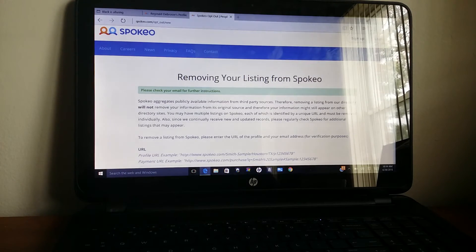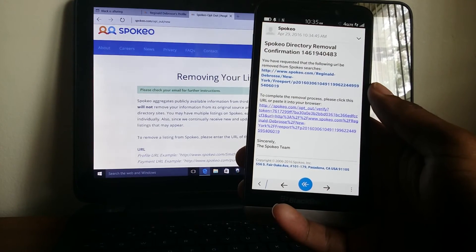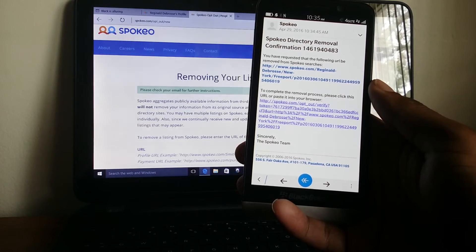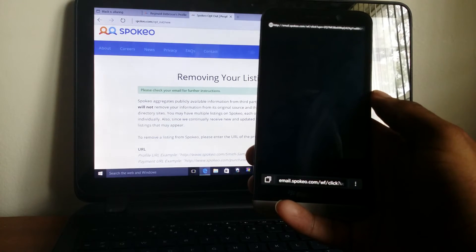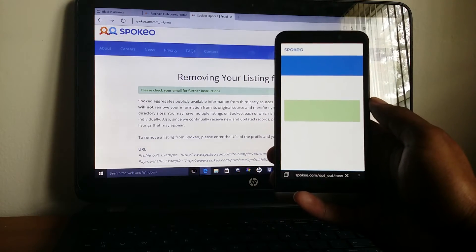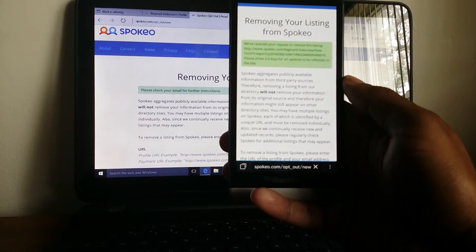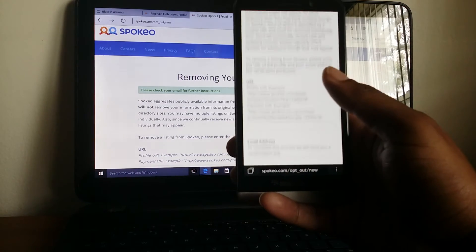Then you go into your email. Just to show you — the email already came into my Blackberry. It says it requests for the following URL to be removed. To complete the removal process, please click this URL or paste it into your browser. So you just click it and it does its thing, then you'll get a message reminding you that it's not going to be removed from third-party sources — you would have to do that yourself.